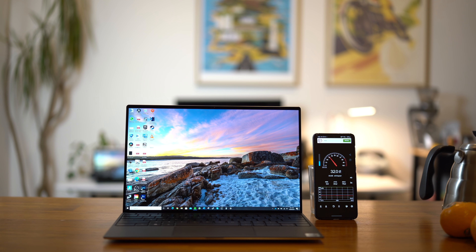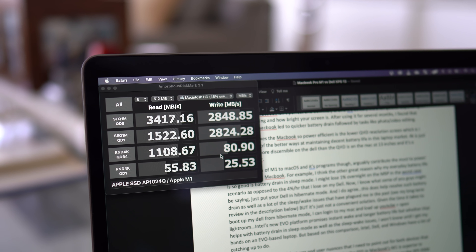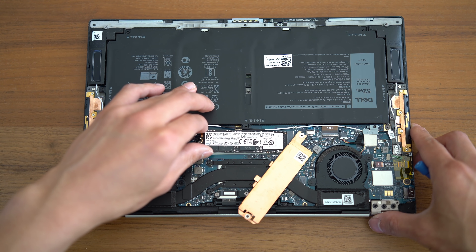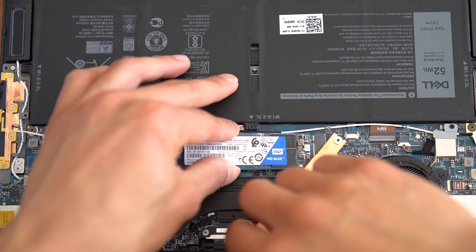Speaking of cooling, when it comes to fan noise, we see that the MacBook definitely spins up when under full CPU load, and actually it does so more than the Dell XPS. When it comes to SSD performance, the MacBook M1 is superior in terms of read and write speeds. However, the one massive advantage of the XPS is that you have the capability of upgrading your storage via the user-accessible M.2 SSD slot, and that for me is more advantageous than SSD performance alone.